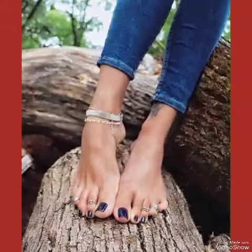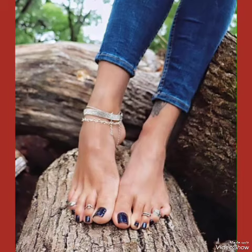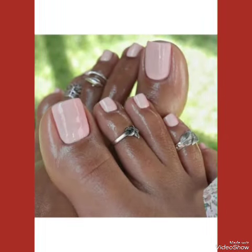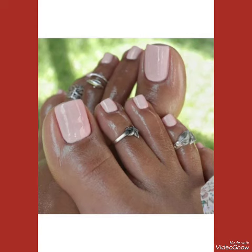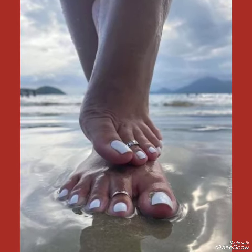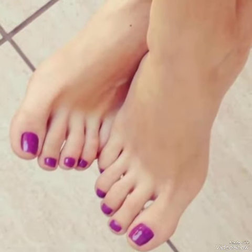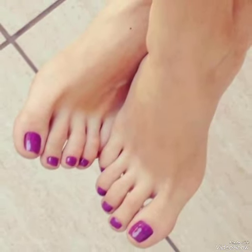In this video you can see beautiful colors with beautiful designs of toenail polish design ideas for women and girls 2024. These designs of nail paints shown in this video are very fabulous, unique, stylish, and stunning. I suggest you must watch this video till the end for more designs and ideas, and also like, share, and subscribe to my channel.